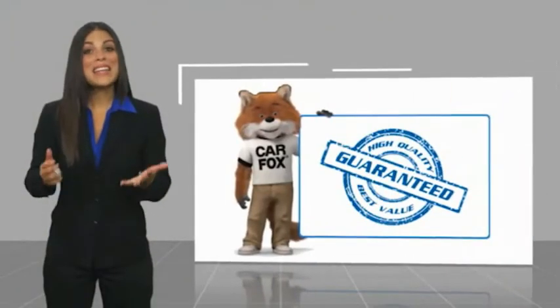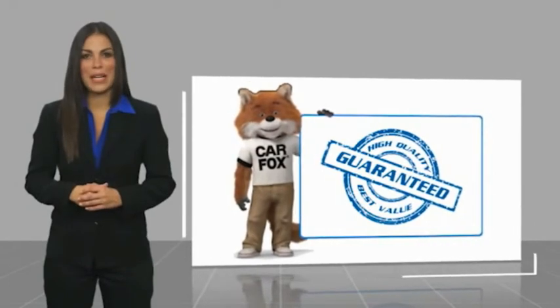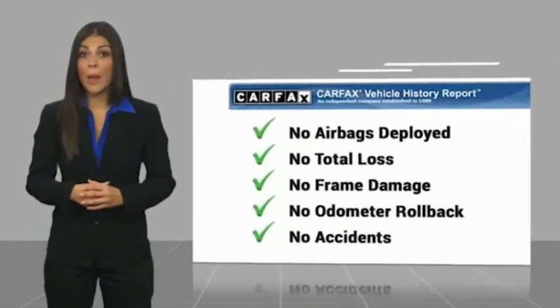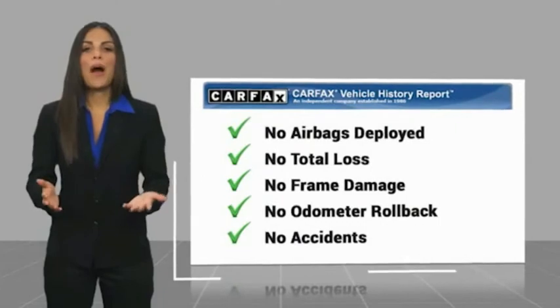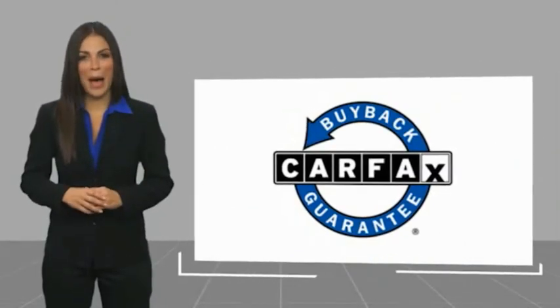Here's another high quality vehicle with the Carfax Vehicle History Report. Be sure to find a complimentary copy of this report online or contact the dealership. This vehicle qualifies for the Carfax buy-back guarantee.